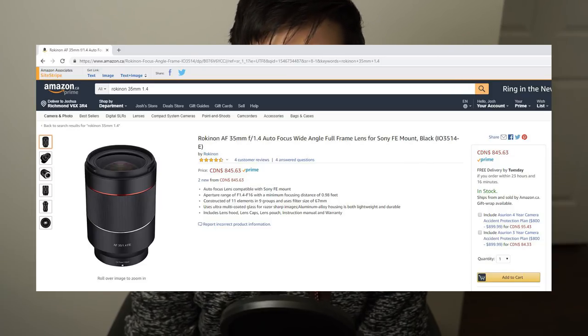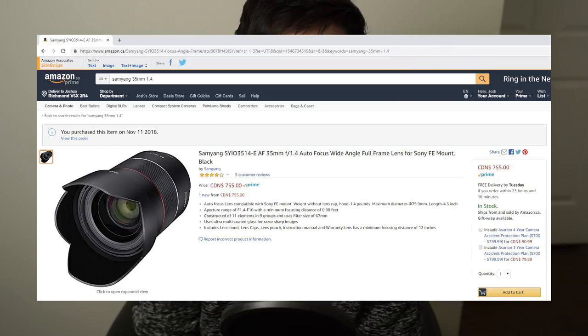Starting with price: the Sony Zeiss comes in at $1,999 Canadian on Amazon, whereas the Rokinon 35mm f/1.4 comes in at $855. If you go with the Samyang version — which is the exact same lens — you save another $100, bringing it down to $755. For $755 Canadian you get a 35mm f/1.4 with good autofocus even in video, and it's really sharp. I think it represents one of the best bang-for-the-buck lenses on the full Sony lineup.